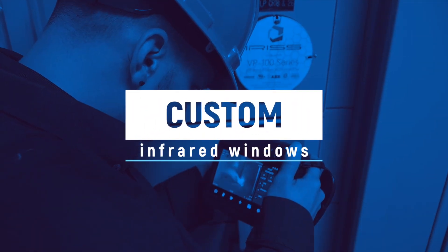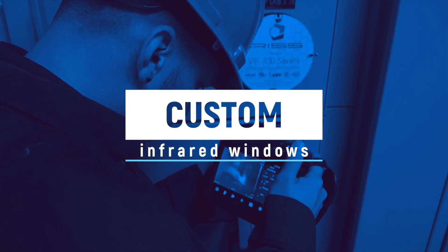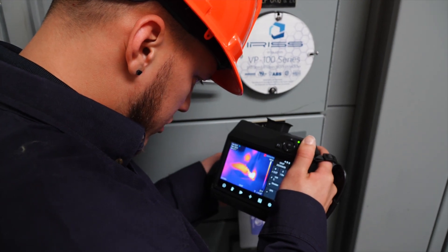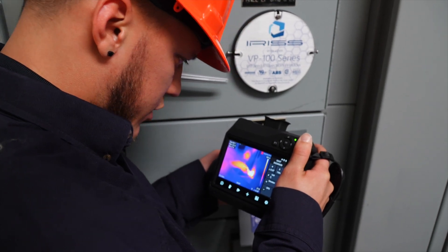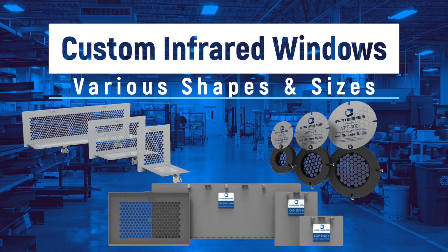Infrared windows may also come as a custom solution. Because certain assets previously determined to be uninspectable due to high energy levels, or because of obstruction prohibiting viewing the bus joints or connections, may require these custom designs. It is possible to design custom infrared windows in various shapes and sizes to accommodate these situations.